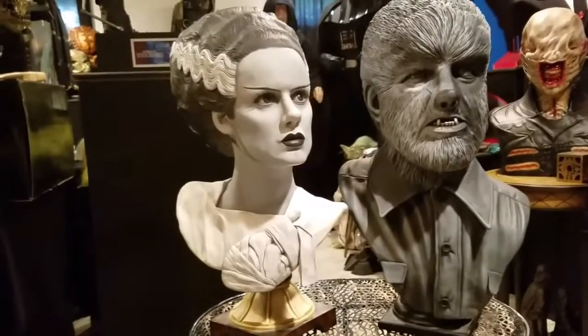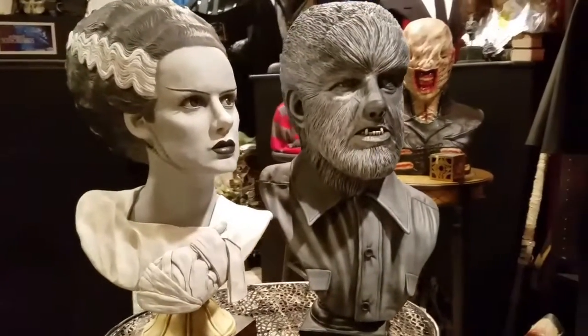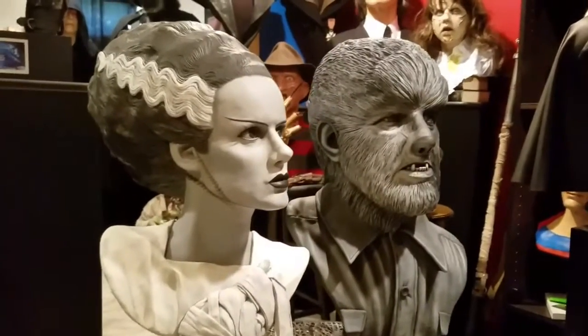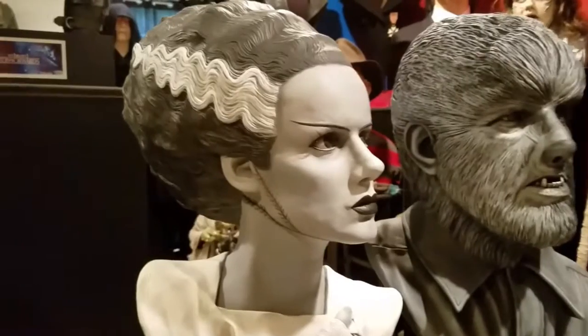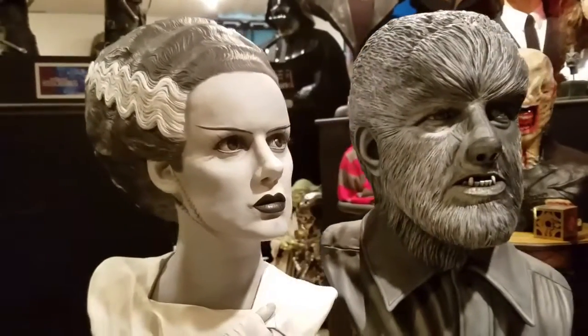Welcome to today's video. In keeping with our horror theme for the months of September and October, I thought I'd show off two Universal Monsters: Elsa Lanchester as the Bride of Frankenstein and Lon Chaney as the Wolfman.